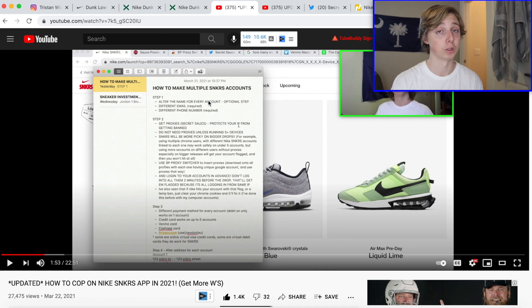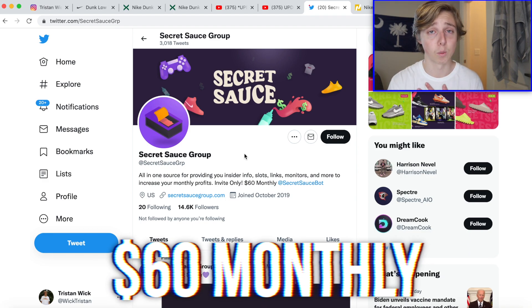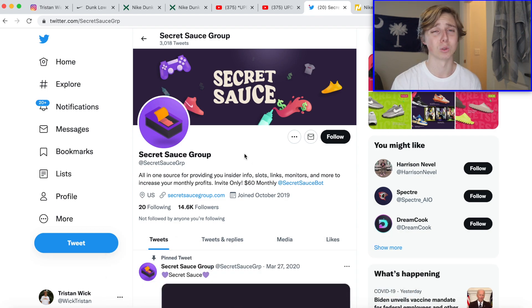Since this release is also dropping on many foot sites, that's another reason I think it'll drop a fair amount in resale after release — most sneakers do, and this one's hitting all the normal foot-site locations. Mainly botters will be scooping this one up. I want to give a huge shoutout to my guys at Secret Sauce — they're $60 a month and have helped me cop a lot of releases, and even random items like PS5s and sports card drops.